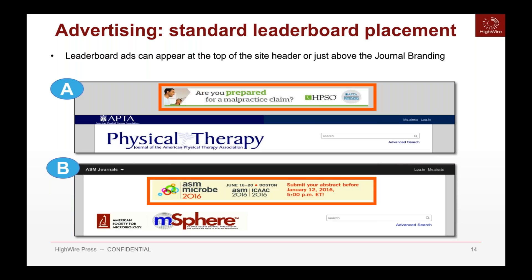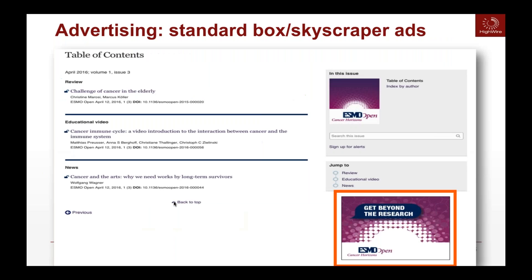We offer advertising throughout the journals. We have our standard leaderboard placement, which appears at the top of the site above the journal content — another way to monetize your journal by selling advertisements. We also have standard skybox or skyscraper ads that appear in the right column of our two-column design and can appear throughout the journal.